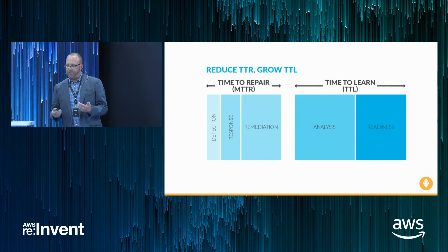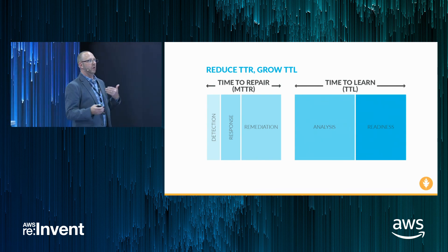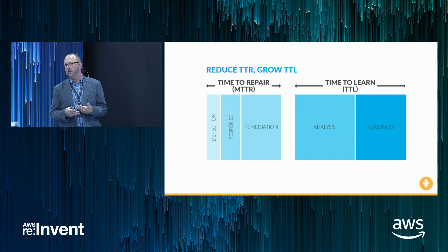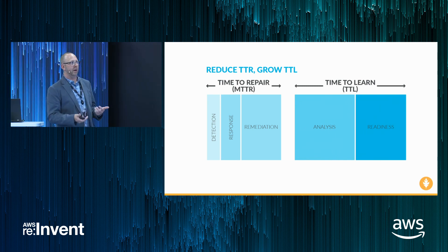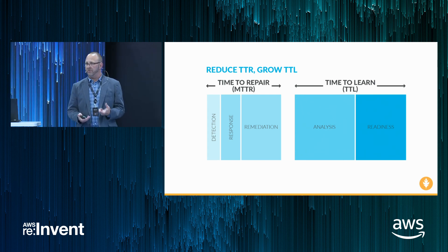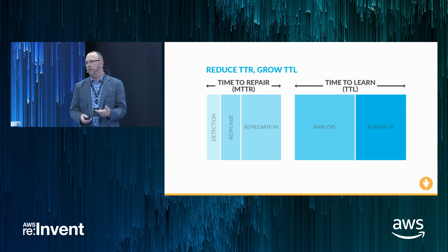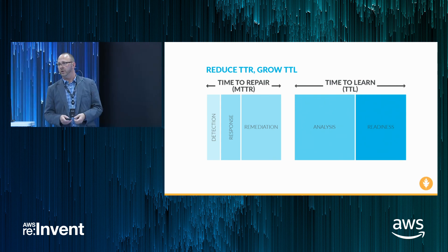To bring all this home to the core metric we started with — time to resolve — when we shrink time to repair and enable teams to be more successful through context, we set them up to grow a different metric I'm passionate about: TTL, the time to learn. The less time we spend in the break-fix cycle, the more we can invest in analysis and readiness, setting ourselves up for future success while still delivering business value by reducing time to resolve.